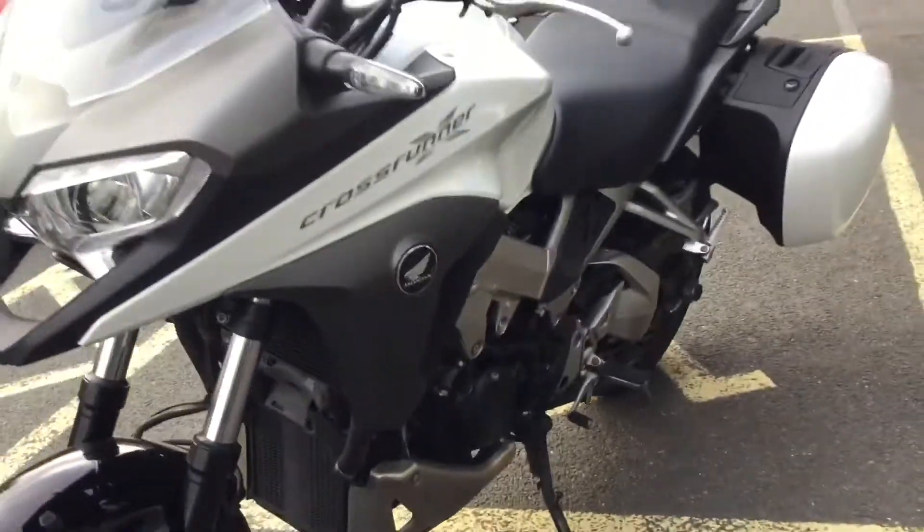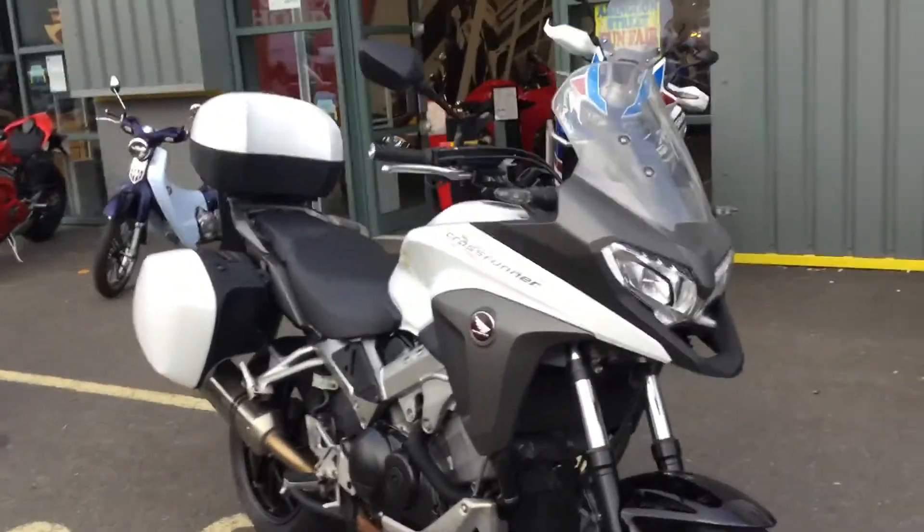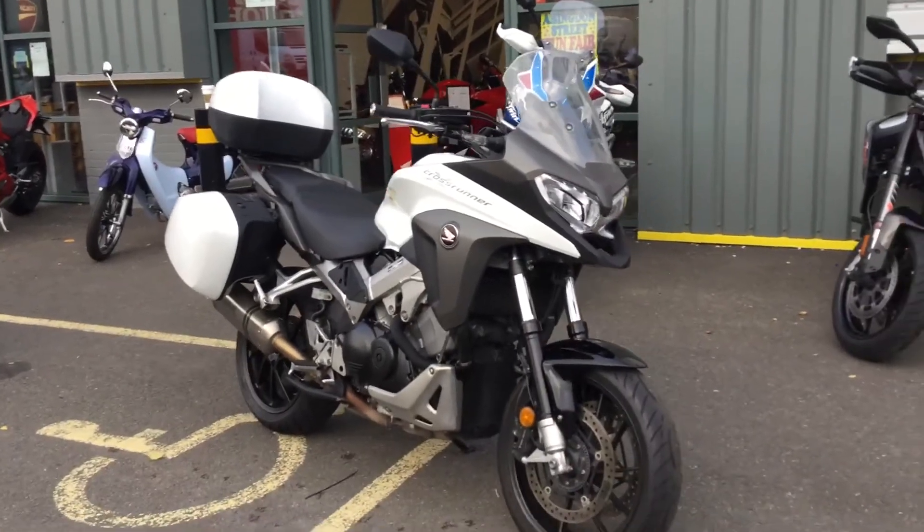You've got some nice protection on the bike — underbody protection, good windage. This bike will be perfect for commuting, touring, pretty much anything you want to do with it.